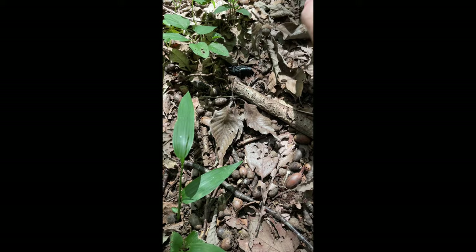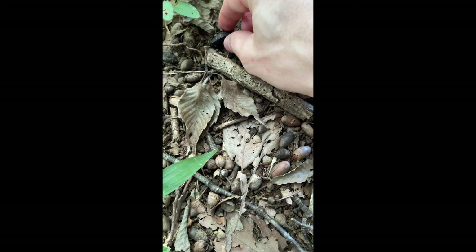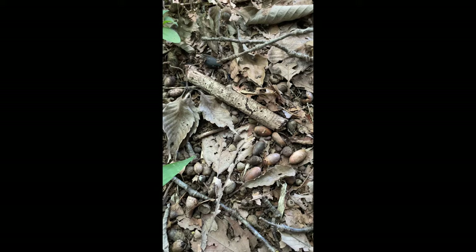Came across what looks like a dead carabid beetle — partially eaten. The carabid beetle diversity, or ground beetles — family Carabidae — is really fantastic in Japan.